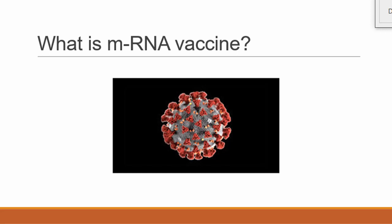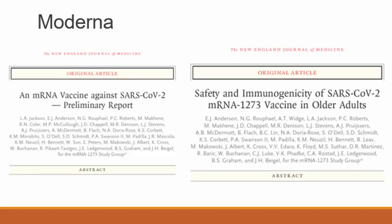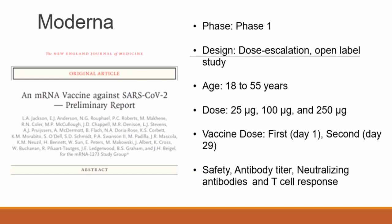For Moderna, there are two papers published related to early clinical trials. The first paper was published in a journal and was a phase one clinical trial — a dose escalation, open-label study in the age group 18 to 55 years. Three doses were used: 25, 100, and 250 micrograms. The vaccine dose was given on day one and then after a gap of 29 days. Safety, antibody titer, neutralizing antibody response, and T-cell response were all measured.